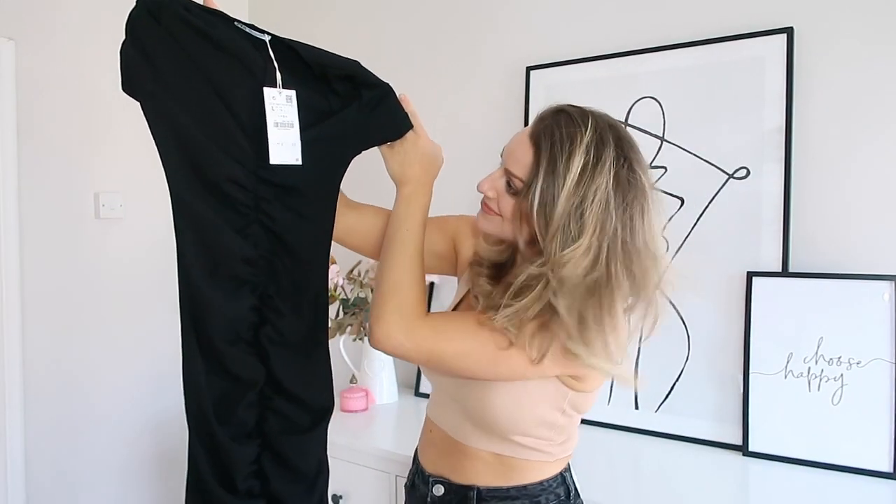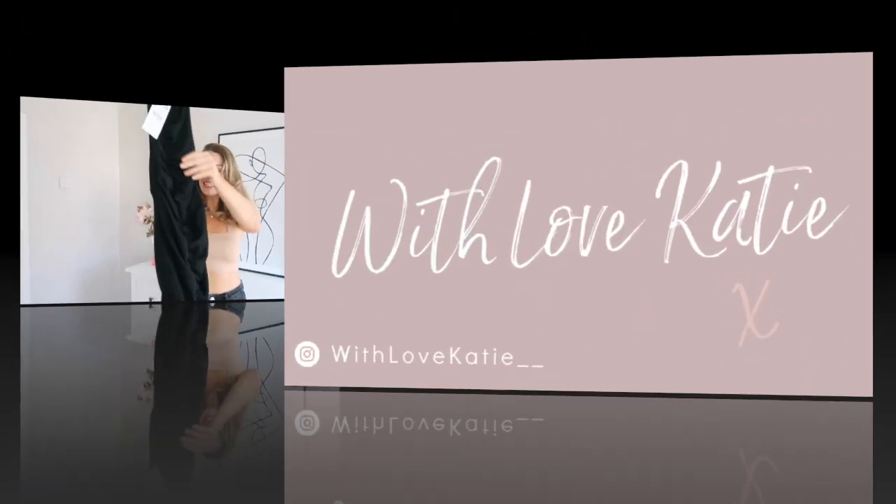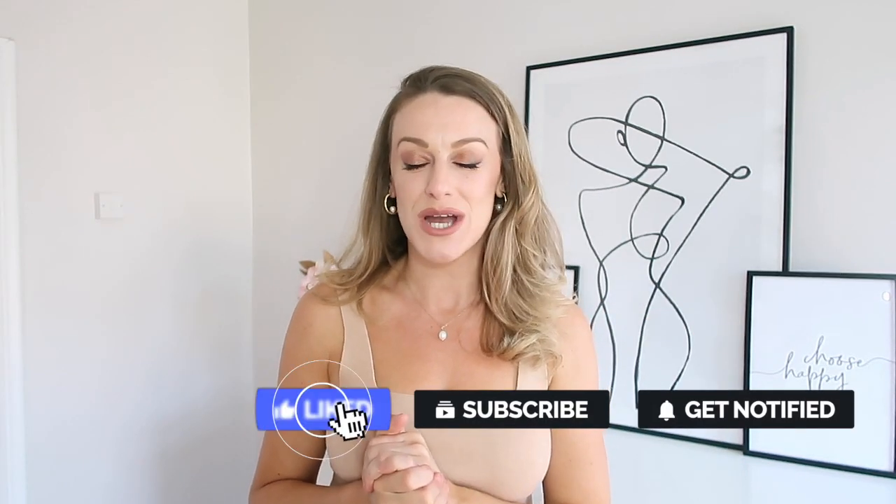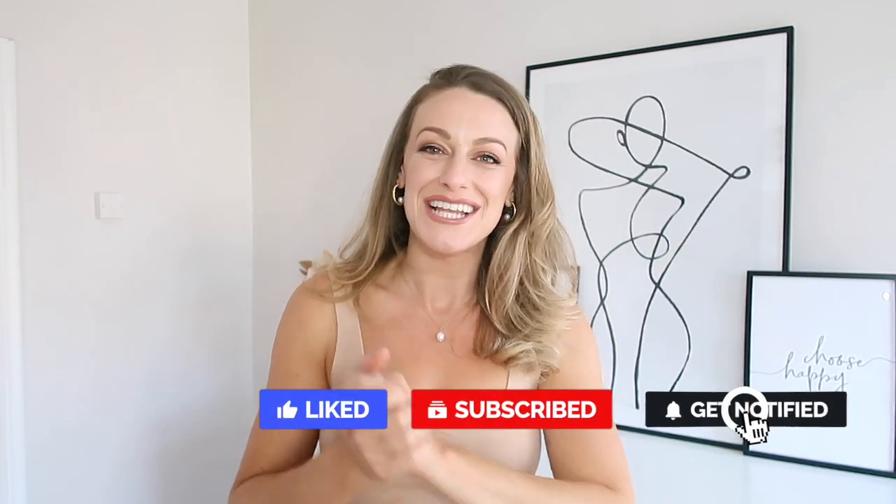In today's video I've got lots of classic autumn pieces which are going to be great additions to your autumn/winter wardrobe. Hi everyone, welcome back to my YouTube channel — I'm Katie. Today I'm bringing you an autumn Zara haul, which I'm so excited about. We have one Zara haul a month on my channel.